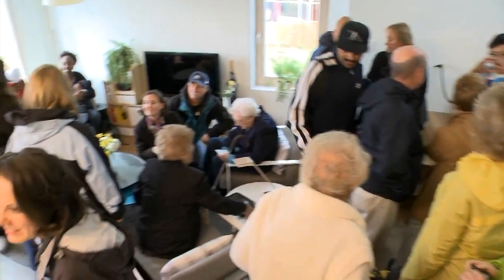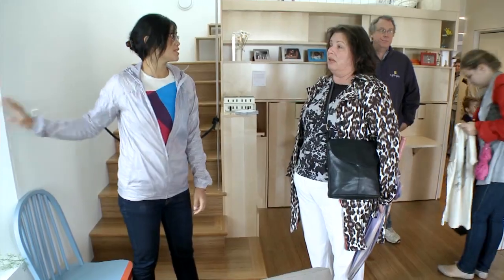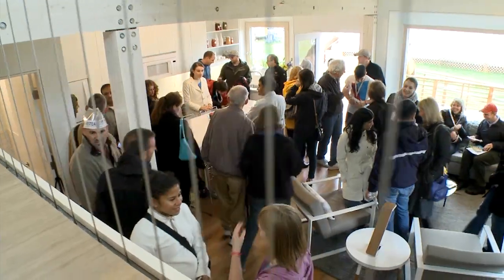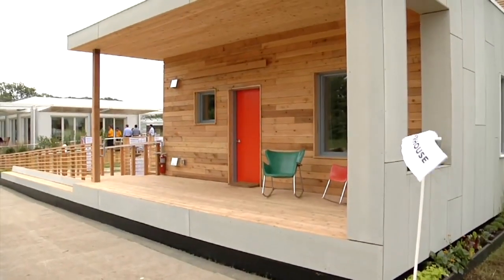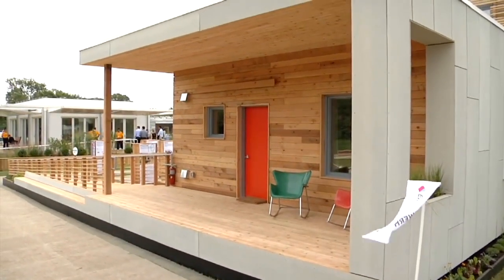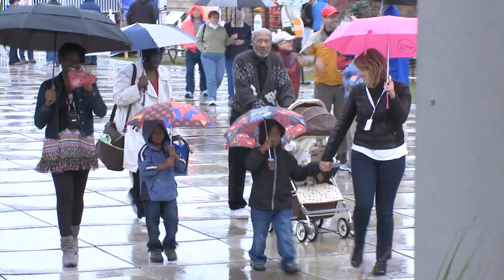I think people have taken great interest in this project because it's different than all the others. It's different because this is a real house for a real family. And I think what we've done here is bring in a whole social element that has, frankly, never existed in this competition. The fact that this house will be moved and lived in — that is something that's going to be remembered for as long as the house lives. We've won by passing this house on to a neighborhood, to a family, to a community.